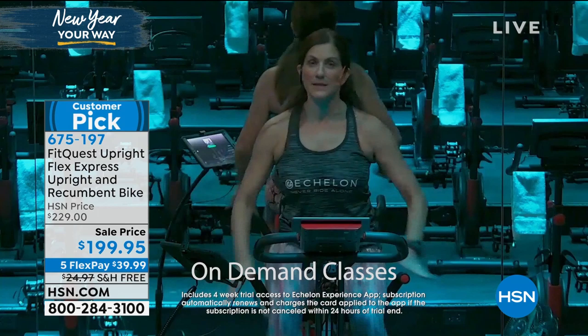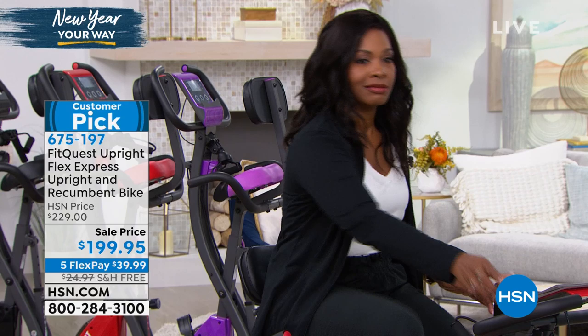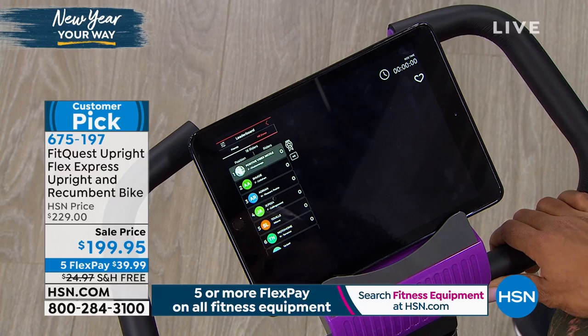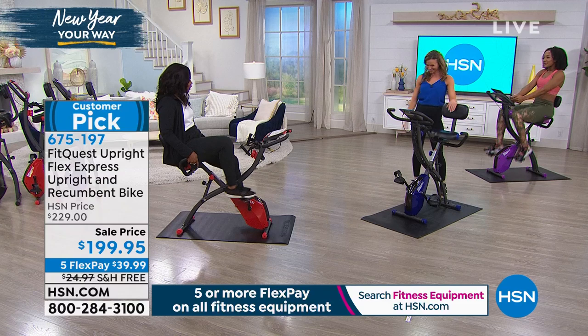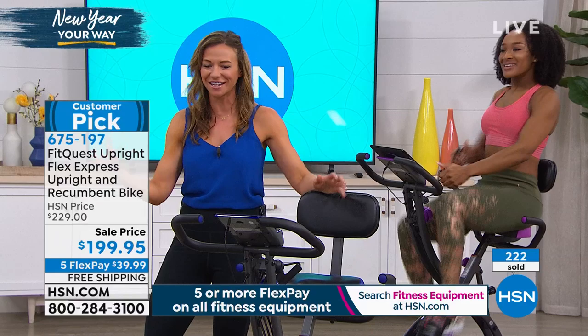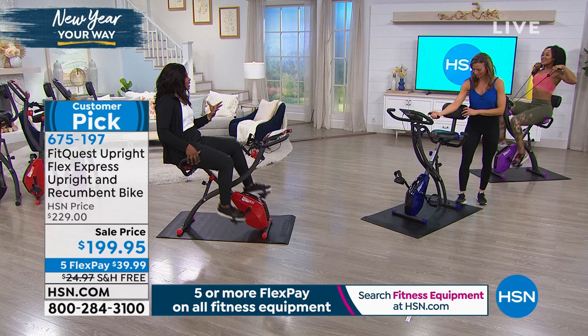The Echelon app downloads onto your Android or Apple device — phone or tablet — and you just pop it in front of you and decide what kind of ride you want that day. We have kickboxing, yoga, stretching, and whether you're a beginner or advanced, we have classes for you. Classes start at just five minutes — we'll coach you through everything. The app also has nutrition programs, recipes, inspirations, and ways to make healthy choices.